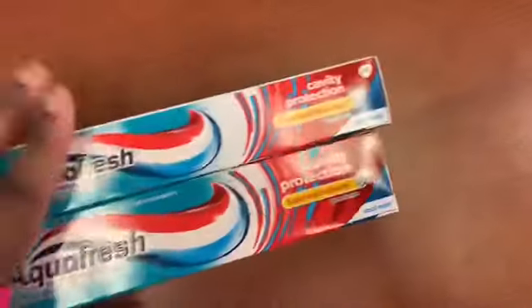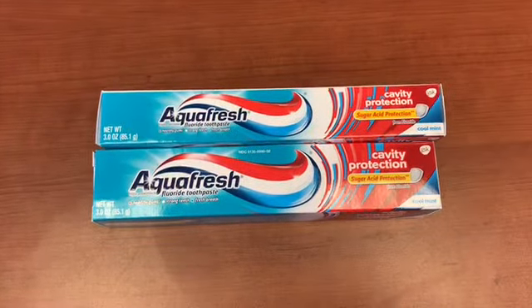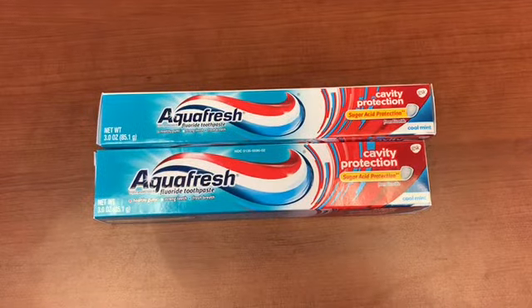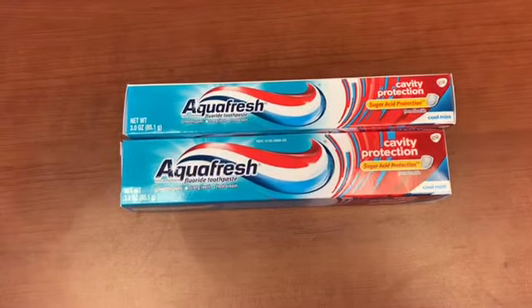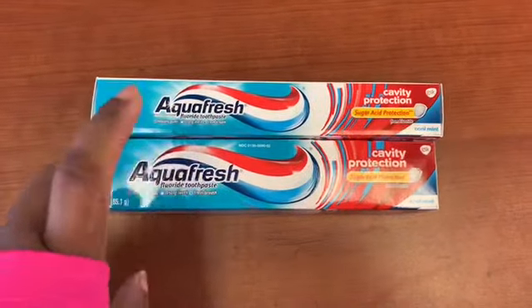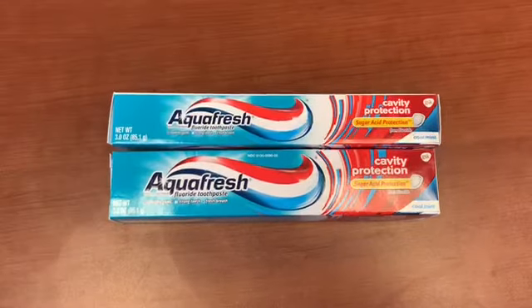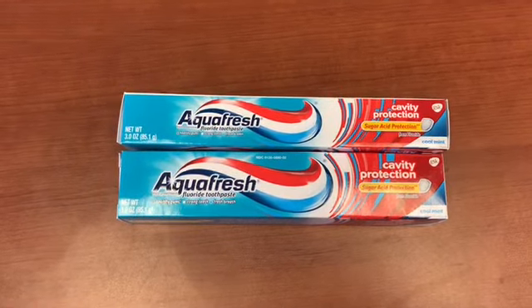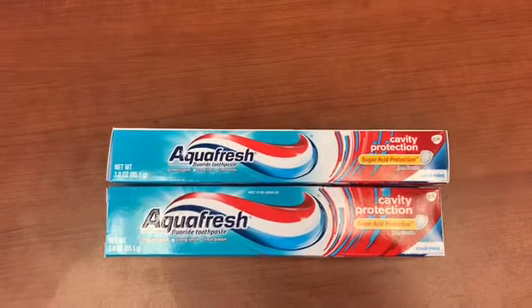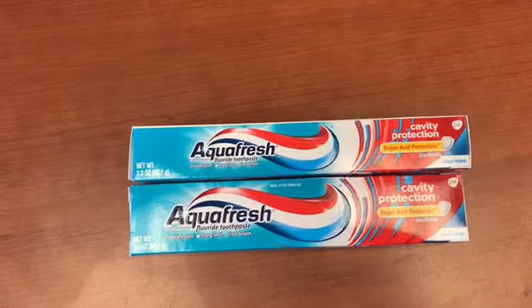Let me tell y'all something — in my mind I didn't think this Aquafresh coupon was going to work. But guess what — oh my gosh, it scanned! Yes, the coupon for 75 cents scanned, making each Aquafresh toothpaste one quarter. One quarter y'all! With that coupon, one quarter Aquafresh — if you've got it, use it. It scans and gets you quarter Aquafresh.